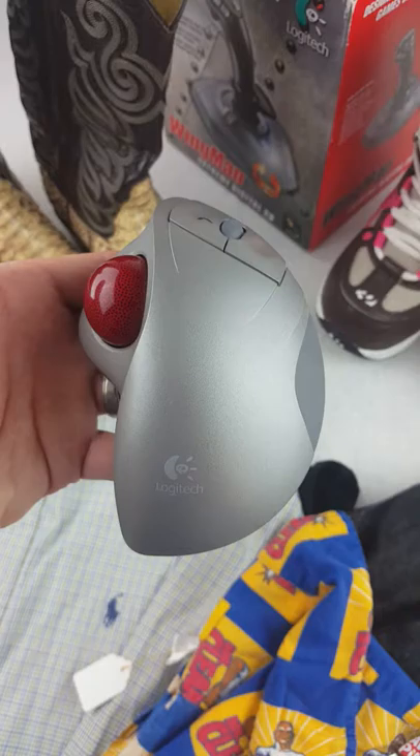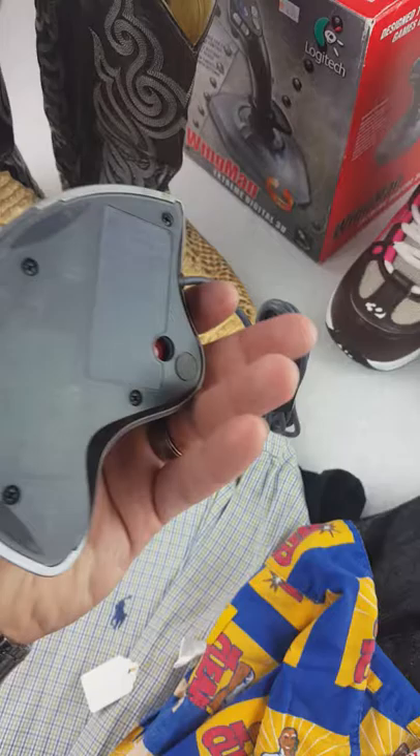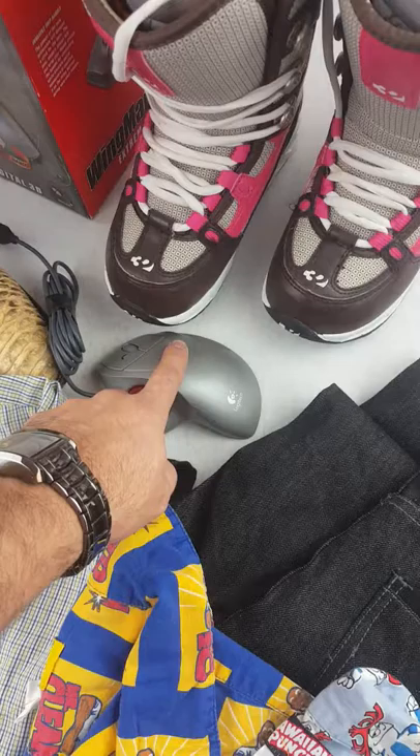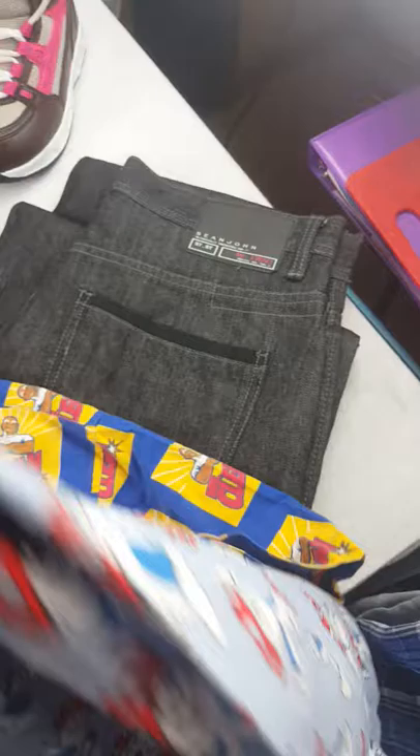Then I picked up this Logitech Mouse. I've sold a couple of these in the past — I can get anywhere between $30 to $40, but I'm going to shoot on the high end, probably $60, maybe even $70 shipped. Might seem a little high but that's probably what I'm going to ask. I paid $0.50 for that.